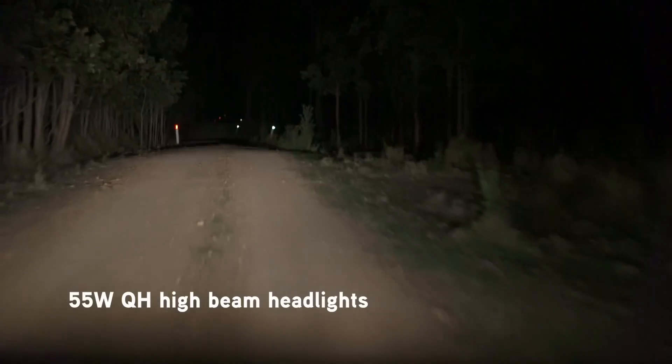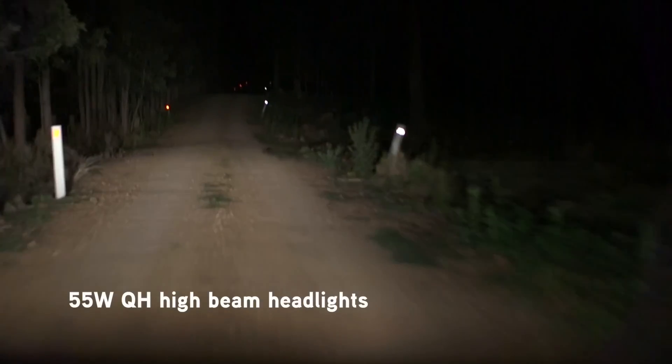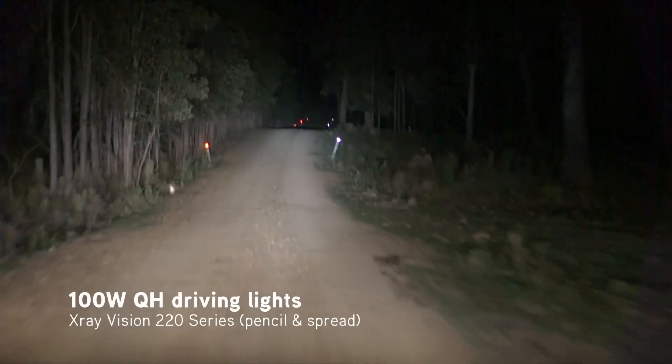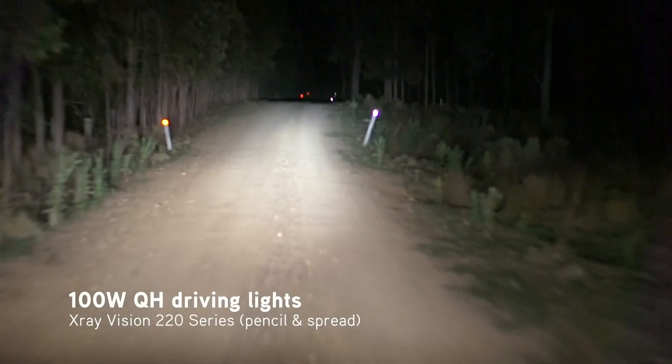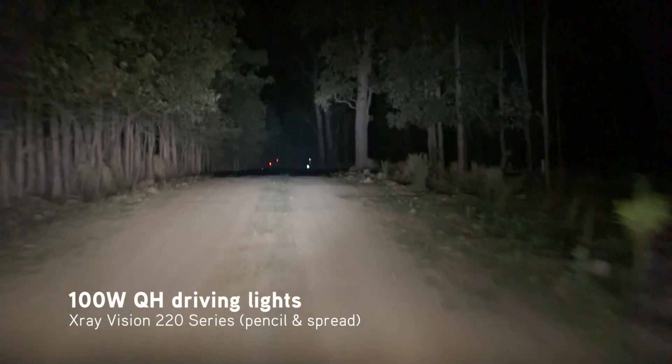This is the vehicle high beam on its own, which as you can see doesn't shine very far down the track. When you add the Quartelligen driving lights, straight away you can see further and see more detail out in front.